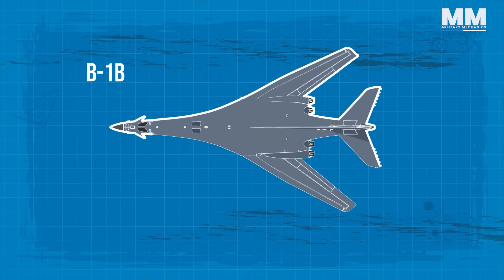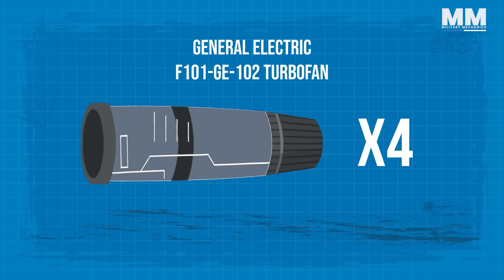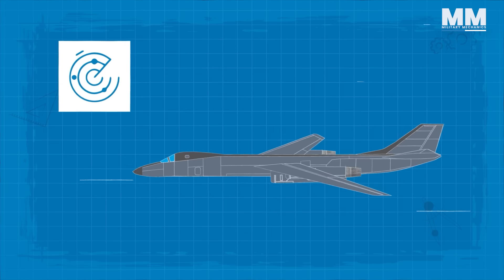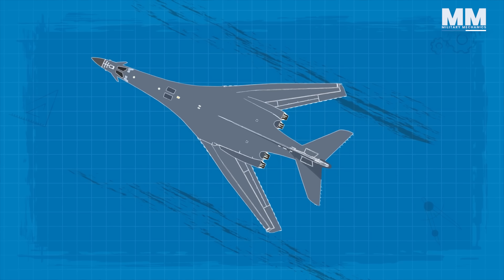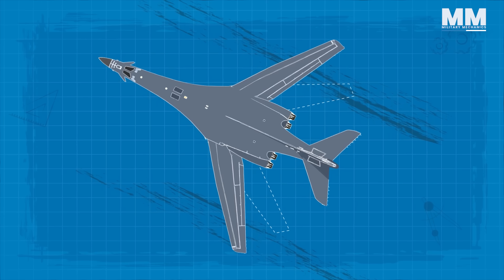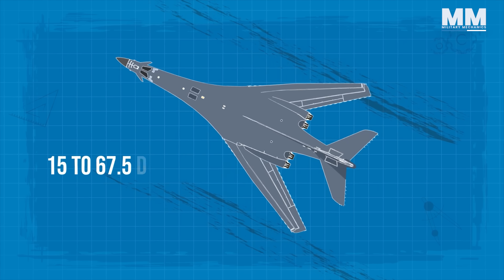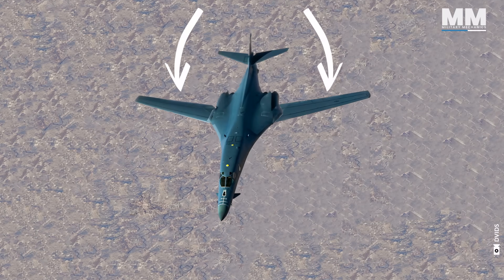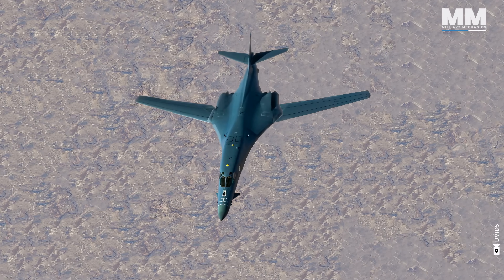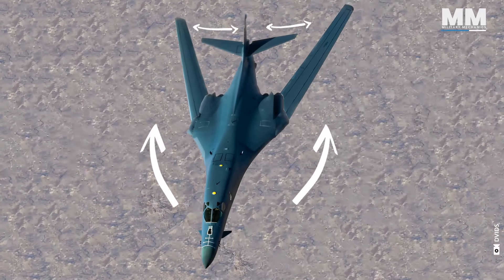The B-1B's blended wing-body configuration, variable geometry wings, and four General Electric F-101-GE-102 turbofan afterburning engines all work together to provide long-range maneuverability and high speed, while also improving survivability. The aircraft has swept wings, meaning the wings point backwards rather than straight across. The wings are adjustable and can be shifted from 15 to 67.5 degrees. The forward wing configuration is used for take-off, landings, and high-altitude maximum cruise speed, whereas the wings are generally set in the aft configuration during high subsonic and supersonic flights.